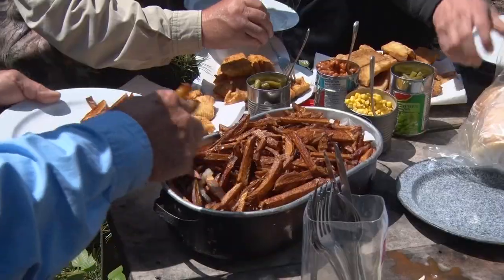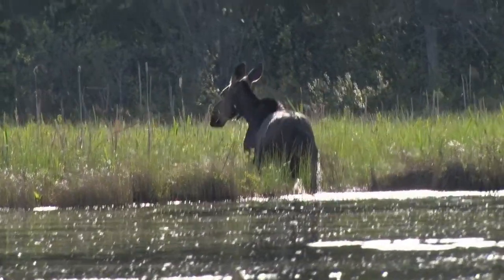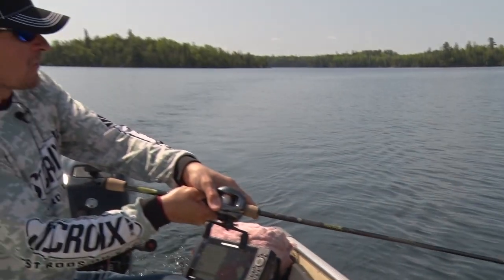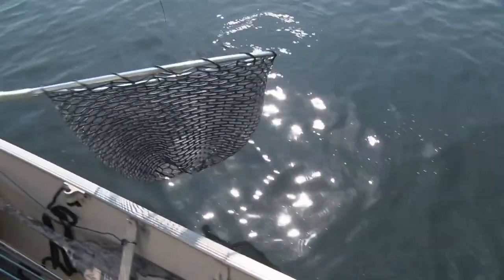With the guided option you'll also get to enjoy traditional Canadian shore lunch. Accommodations are in private modern cabins with daily maid service. Rusty Meyers invites you to come catch the magic and discover the Manitou legends at Green Island Lodge.